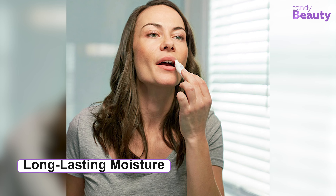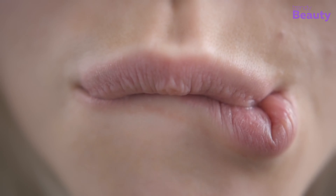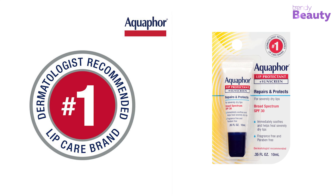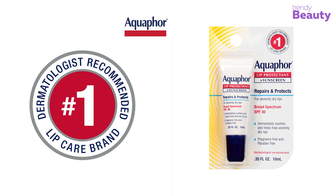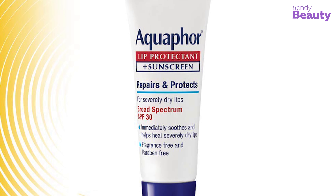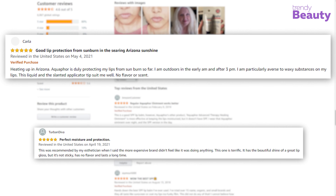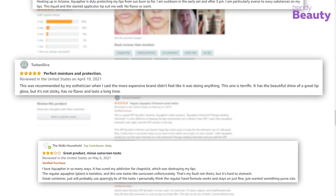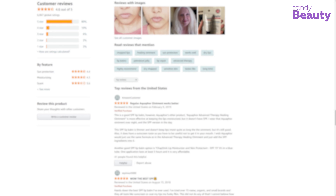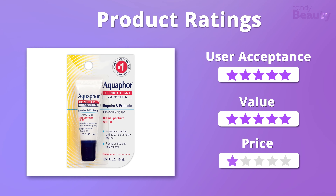The formula with broad-spectrum SPF 30 protects lips from UVA and UVB rays, while nourishing vitamins and shea butter ensure softness. It's a dermatologist-recommended product that relieves dryness and soothes chapped and cracked lips. It is fragrance-free, paraben-free, and recommended by the Skin Cancer Foundation. Users highly admire it for actually working and keeping lips moisturized and protected, though some complain about the taste. We were overwhelmed by its effectiveness and affordability, giving it 5 out of 5 stars overall.